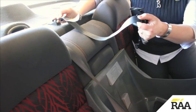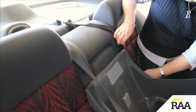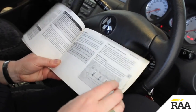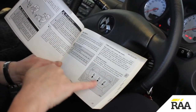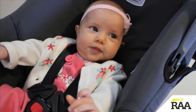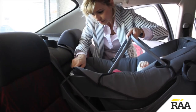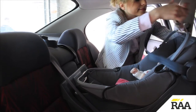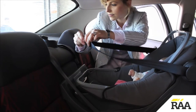Attach the upper tether to the anchorage point. If you are unsure about the location of the anchorage points, check the vehicle's manual. If the strap is not long enough, an extension strap will need to be added. Place the bassinet in the base. Attach the two pieces of the upper tether and remove all slack from the upper tether strap.